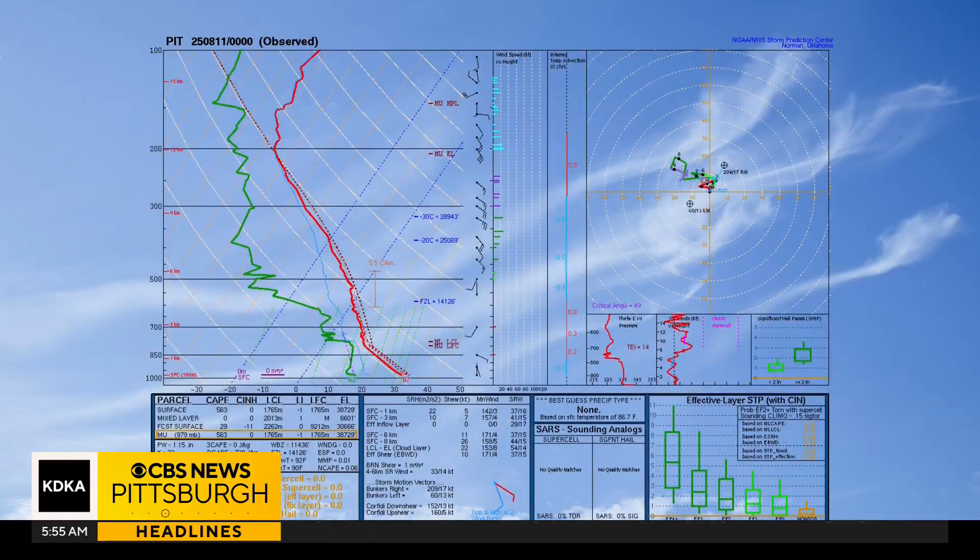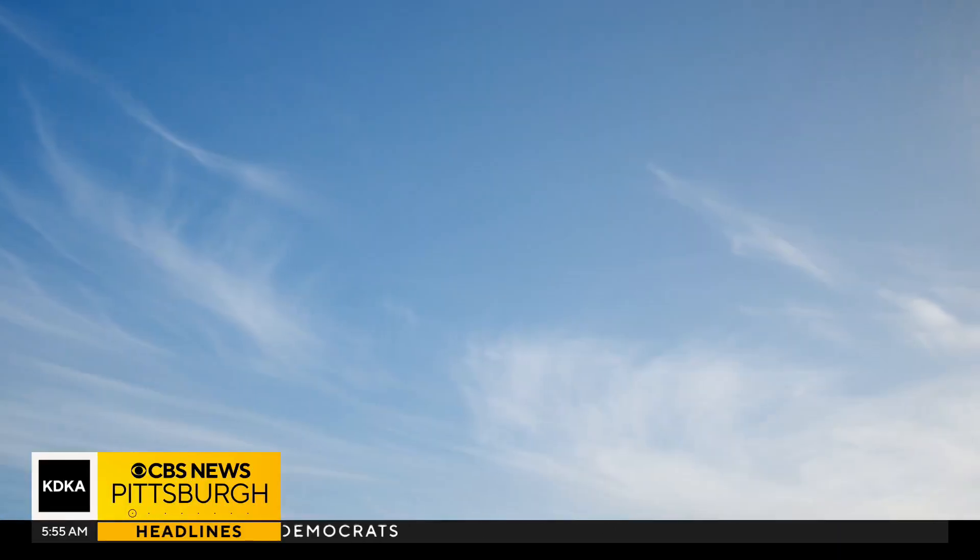The first thing to remember is that weather here at Earth's surface is completely different than weather 20 to more than 30,000 feet high up. At that altitude, the temperatures are different, the humidity is different, and the winds are different. This obviously leads to different weather outcomes, like these clouds.